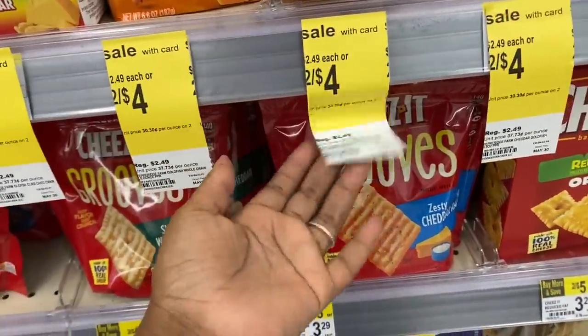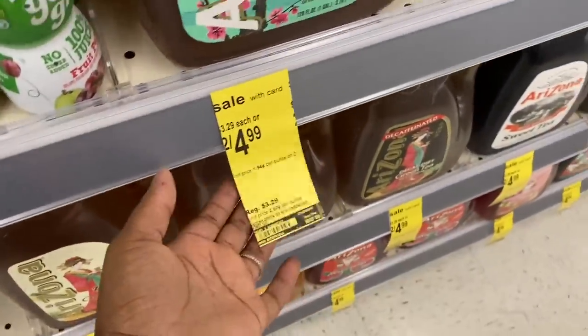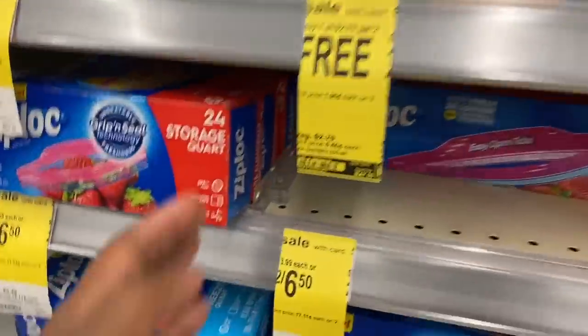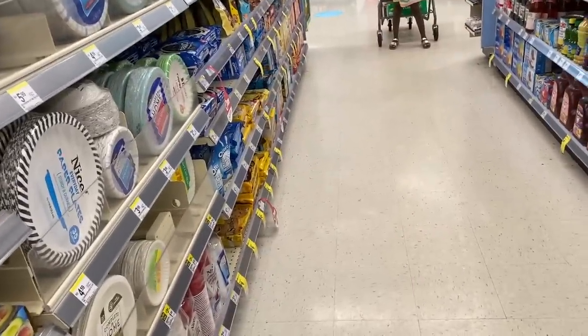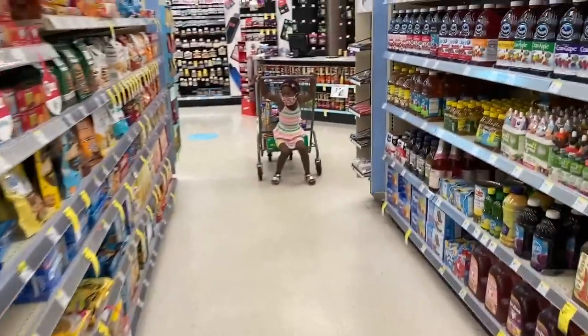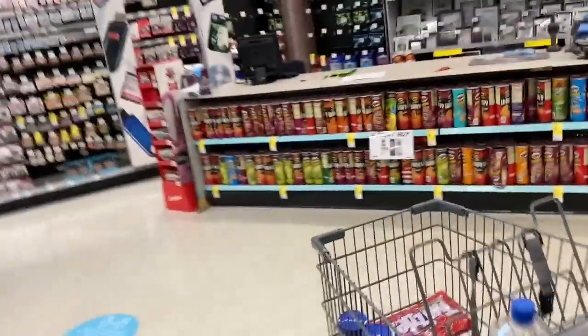I'm showing you the price tags — white tags are deals good for the whole entire month, yellow tags are for the week. So if you see a yellow tag the deal ends on a specific date — it's a week-long deal. A white tag means the deal is all month. Those goldfish are on sale all month so if I need more I know I can get them at Walgreens.